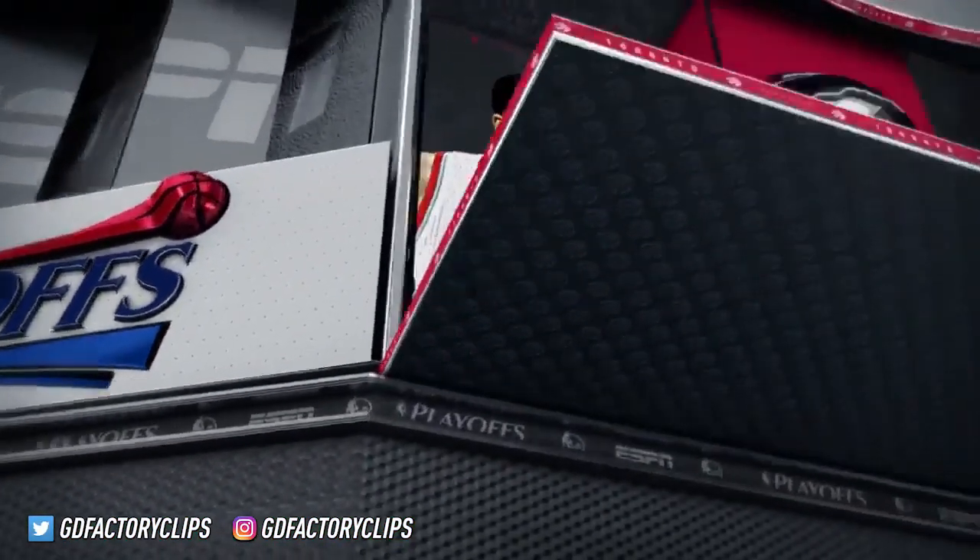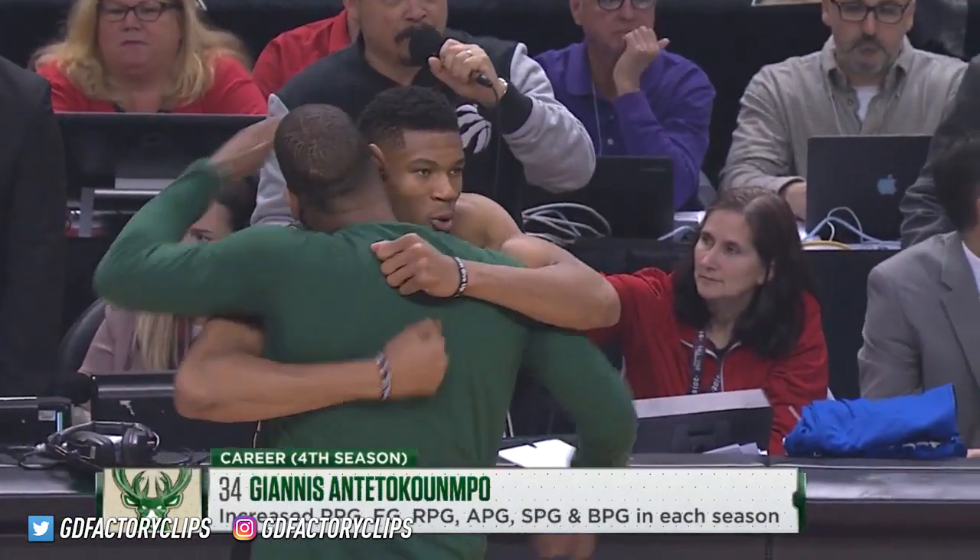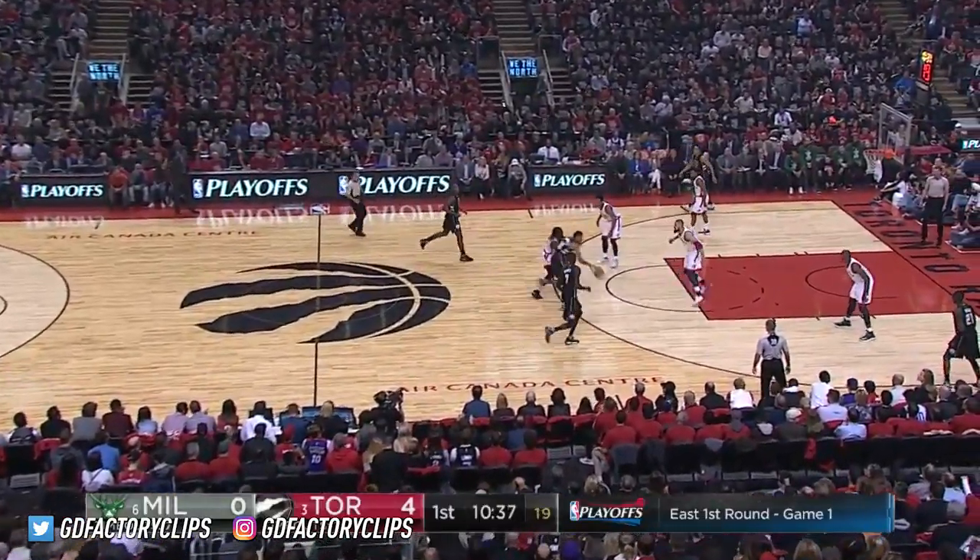Welcome to the NBA playoffs on ESPN. The Milwaukee Bucks getting ready to invade Toronto and take on the three-seeded Raptors. It is Game 1 of this best-of-seven.